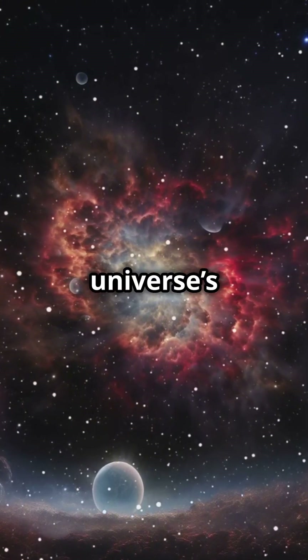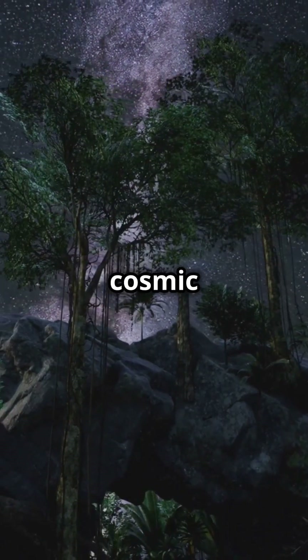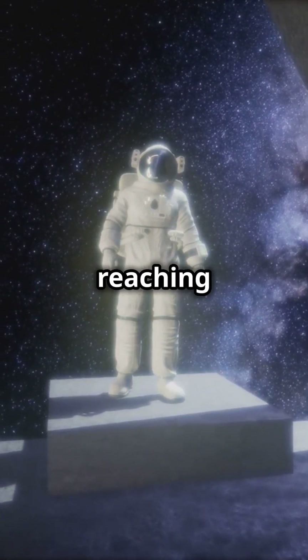It's like witnessing the universe's own creation story unfold right before our eyes. So next time you look up at the night sky, remember there's a whole cosmic nursery out there, creating the next generation of stars. Stay curious, space enthusiasts, and keep reaching for the stars.